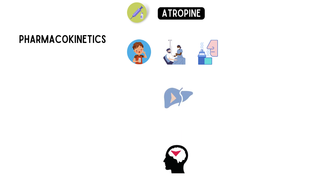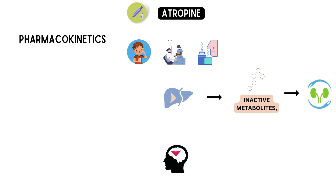The liver plays a major role in the metabolism of atropine. The drug is broken down by enzymes in the liver into inactive metabolites, which are then excreted from the body. Atropine is primarily excreted through the kidneys in urine.